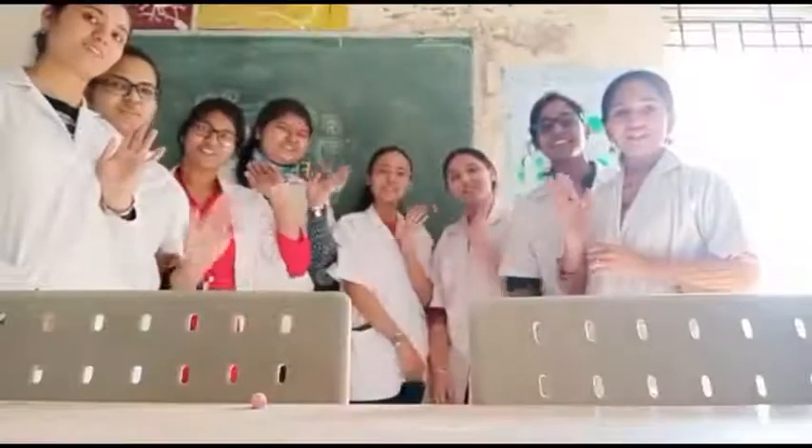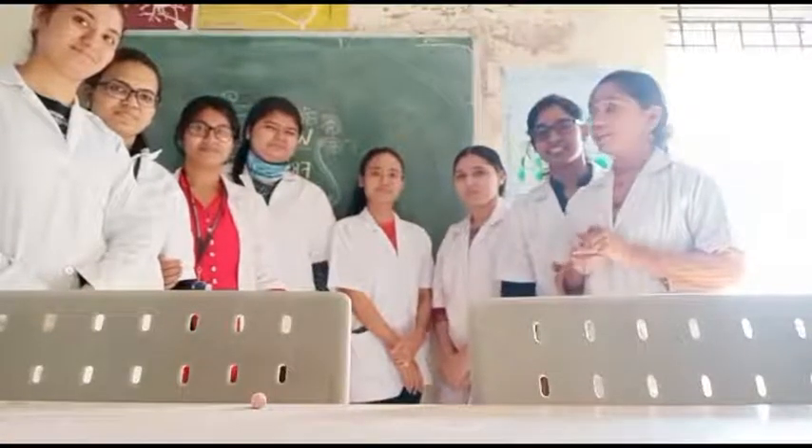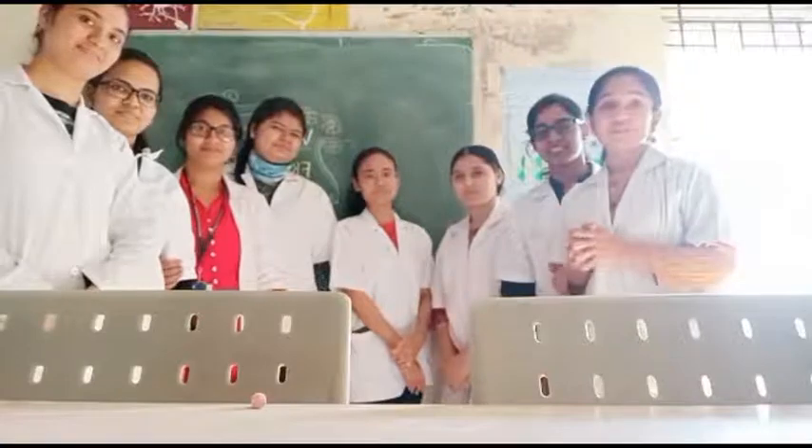Hi juniors! Welcome to the Department of MSc Applied Genetics and we are eagerly waiting to see you soon here. Bye! See you soon!